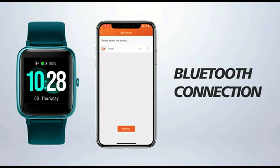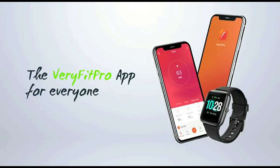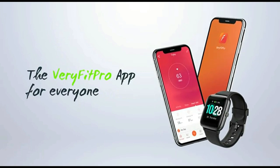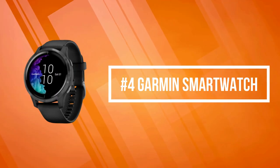Stay on track with fun on-screen reminders that encourage you to move throughout the day. Combined with a stopwatch and countdown timer, it's accurate and convenient to record your exercise data. At number four is the Jarman smartwatch.